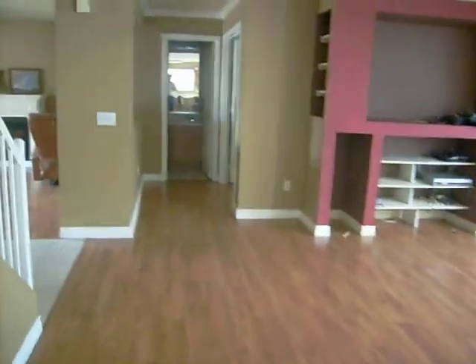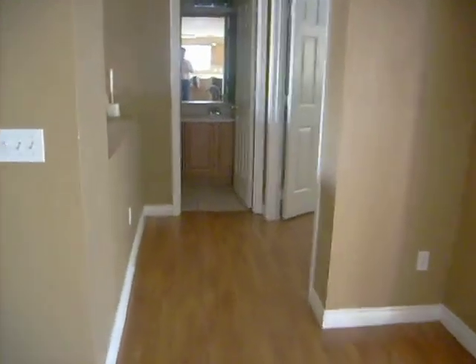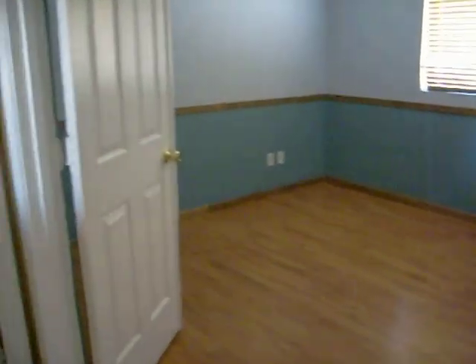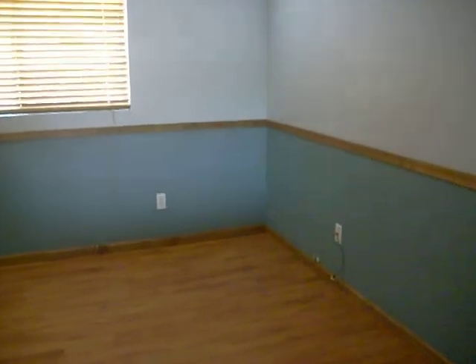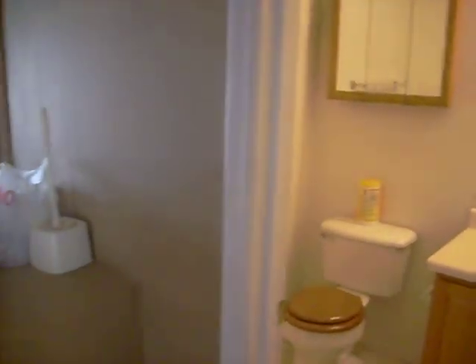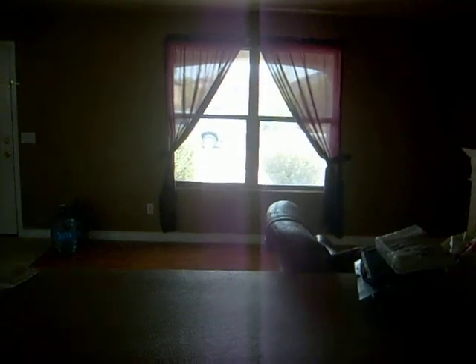And down here we have a den — it's a nice size den. To the left of the den, we have a half bath for the guests. And again, excuse the mess, they are currently moving out.